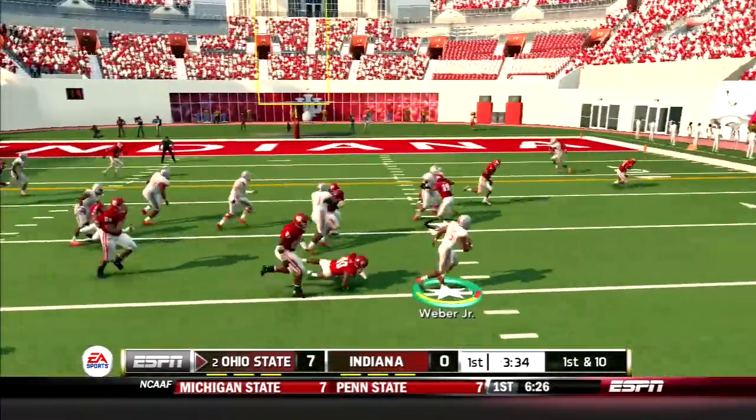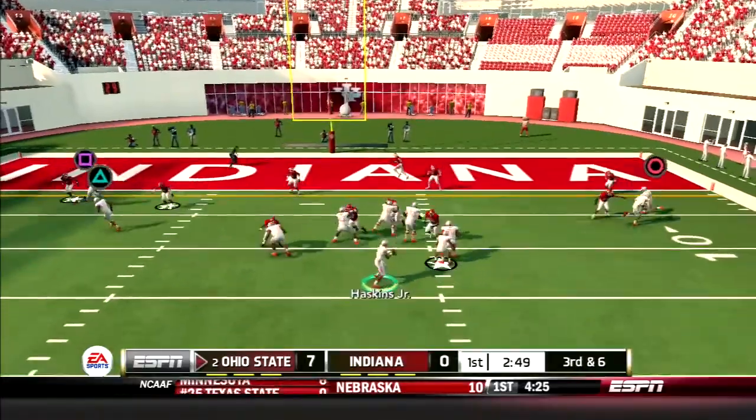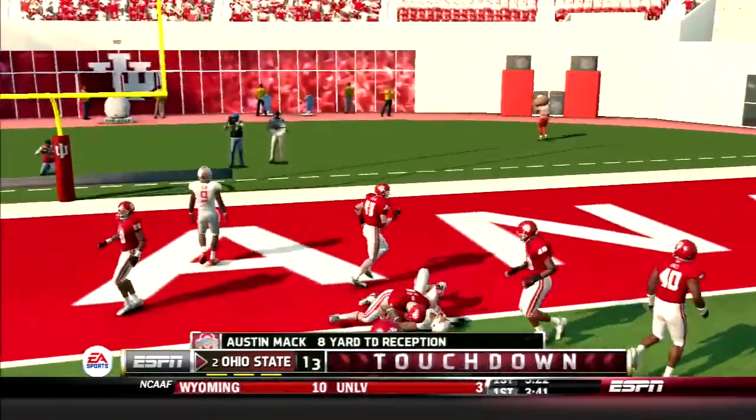Buckeyes offense looking to turn turnovers into points. Weber picks up 10 on the sweep, then Haskins drops back and hits Austin Mack on the slant and he muscles into the end zone — 14-0 Buckeyes.